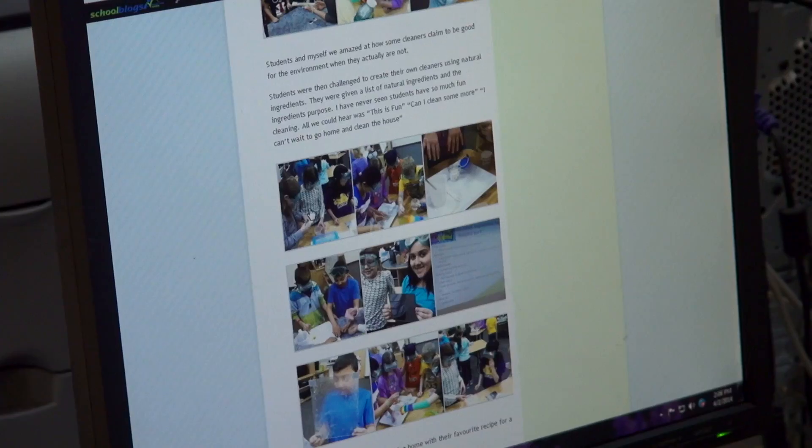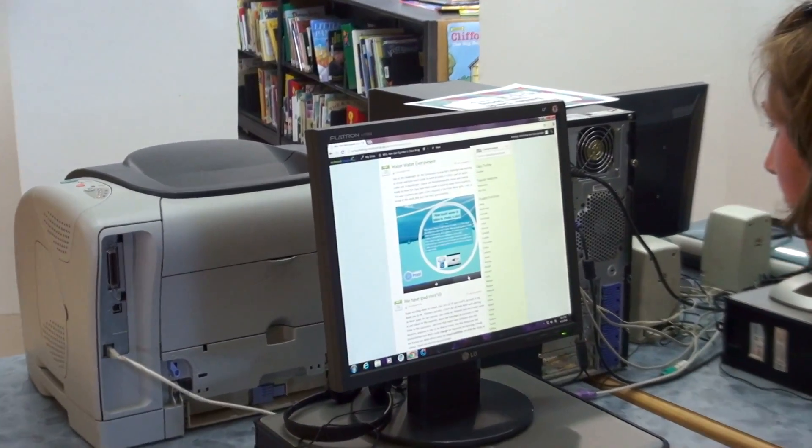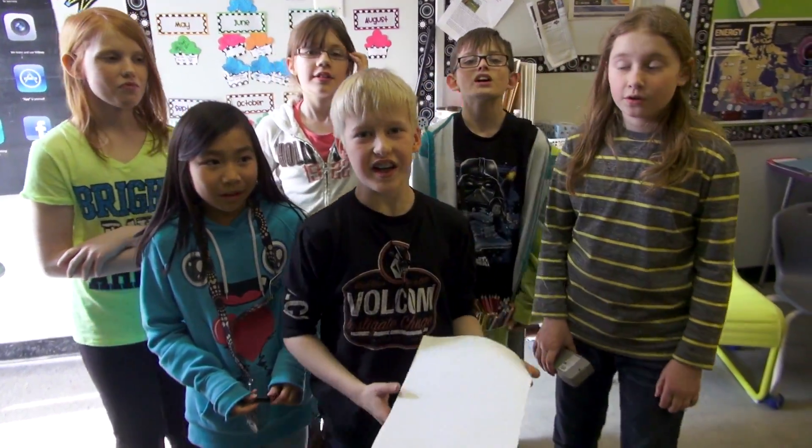They love the challenges. They like the fact that whenever we complete a challenge we upload it for them to see in Ottawa, and their families can see it. They get points for the challenges. The kids are very motivated by the prizes as well for the different challenges. They're engaged and they're excited and they really take ownership of the challenges. The class even has its own Twitter account.